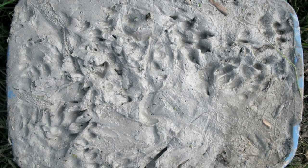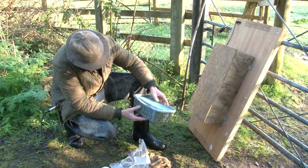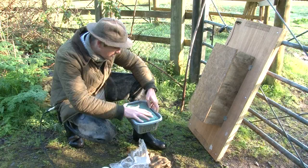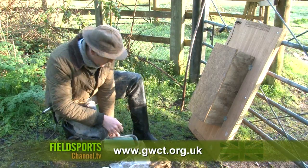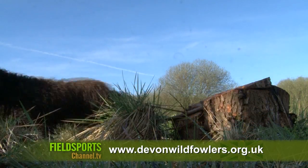The trap is currently in monitoring mode — it doesn't actually catch mink at this stage. Inside there is a clay substrate kept moist via water drawn through oasis foam, and as the mink or any animal goes across it, it records their footprints. If footprints are found, a live cage trap is placed inside the tunnel, and within three or four days of evidence of traffic you should catch the mink. You can buy a mink raft or make your own — instructions are on the Game and Wildlife Conservation Trust website at www.gwct.org.uk. For more about the Devon wildfowlers visit www.devonwildfowlers.org.uk.